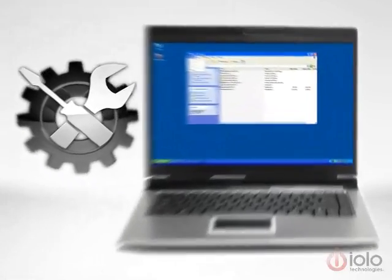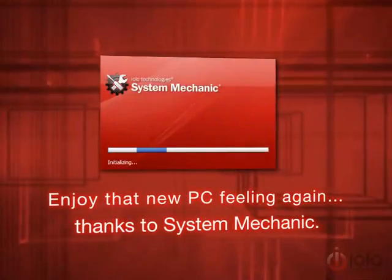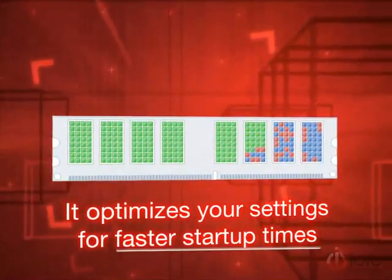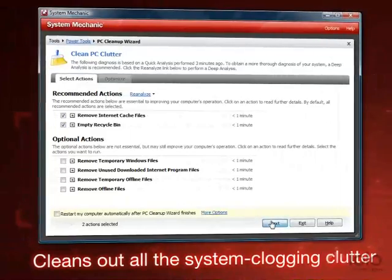Enjoy that new PC feeling again thanks to System Mechanic. It optimizes your settings for faster startup times, makes your PC more stable, defragments and clears away disk clutter so your programs respond much faster. Cleans out all the system-clogging clutter, and much more.